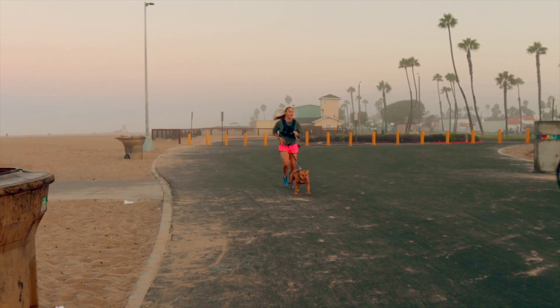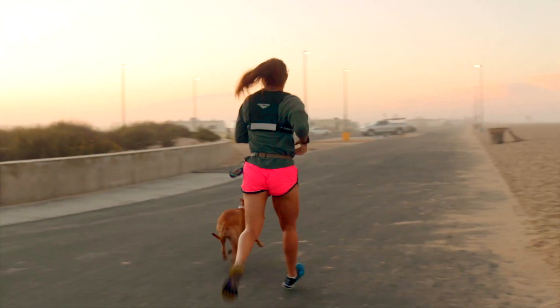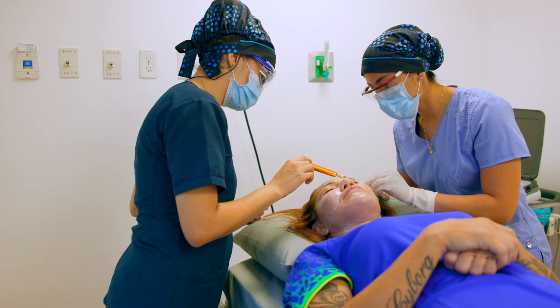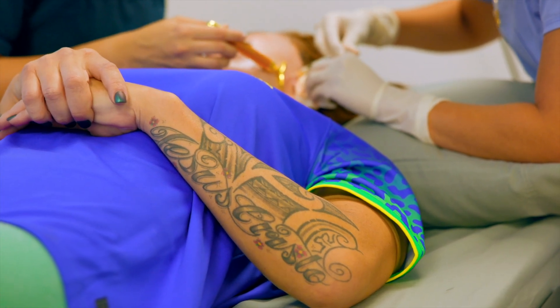Certain cells can help repair damaged and dying native cells by signaling the body to regenerate new cells. For example, if our skin is burned, stem cells help repair those damaged cells and signal the body to create new skin cells. That same process helps create new muscle cells, nerve cells, digestive tract cells, and many other types.